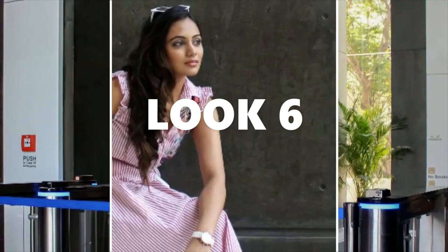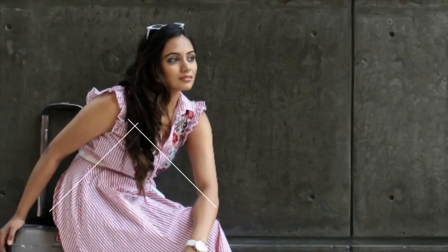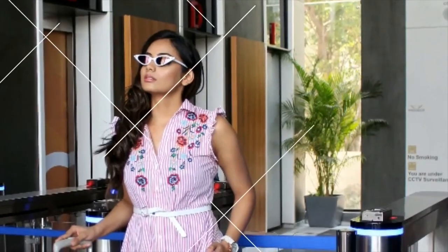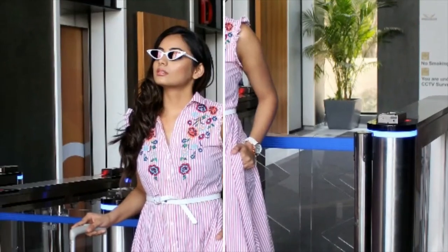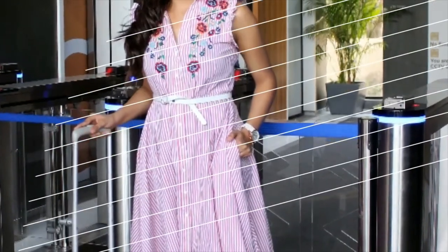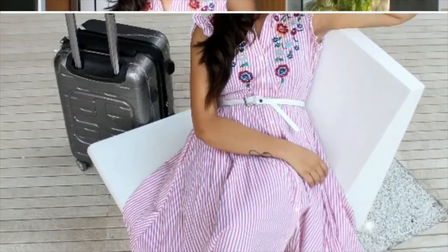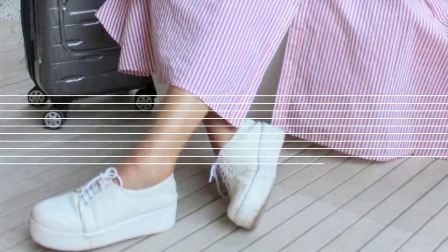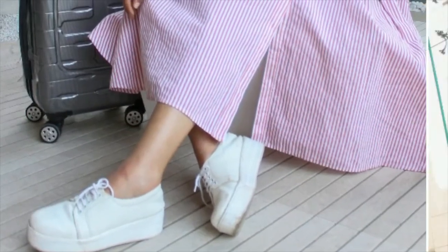Last but not the least, as most of us believe, less is more. So this look is all about that. For the last look, I am using a basic dress, adding a belt just to make it more interesting, and giving it a classic feel with casual shoes. And look how cute and pretty this look is.